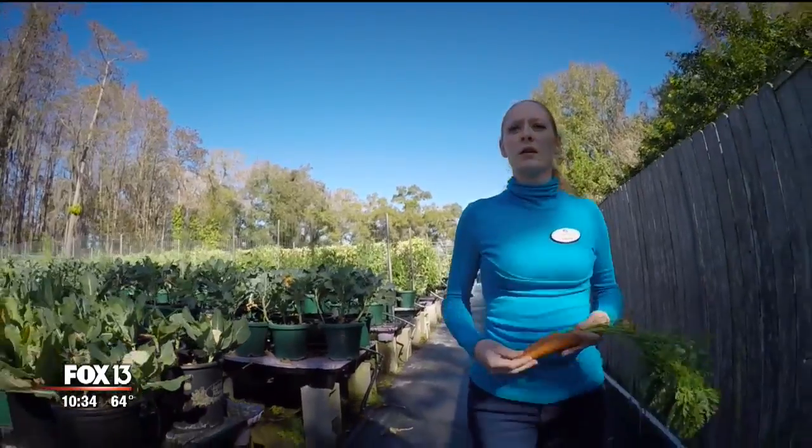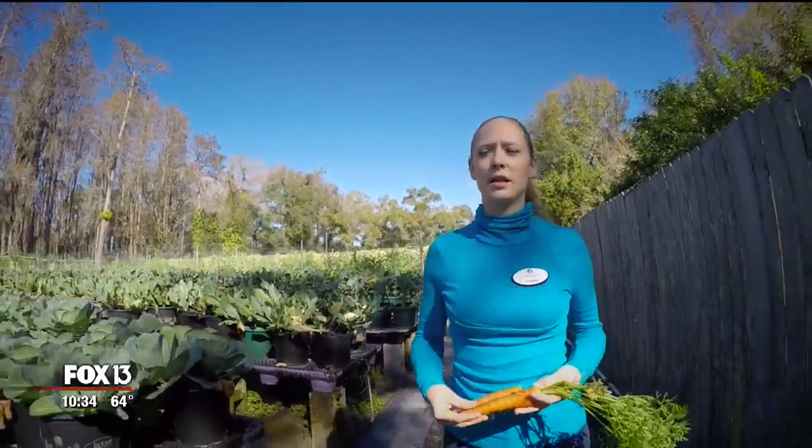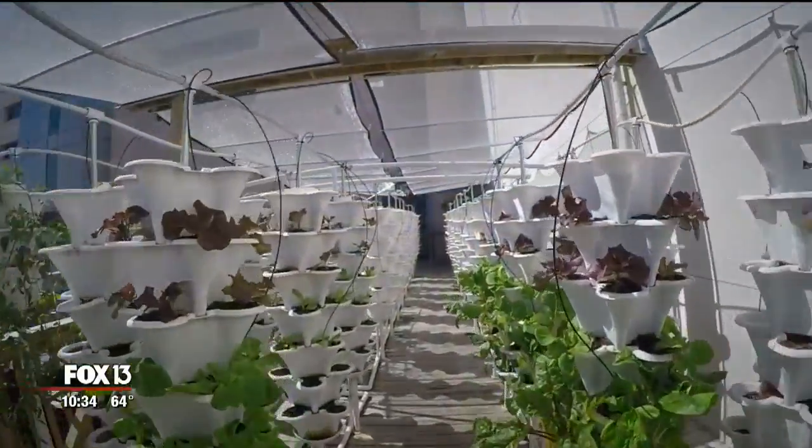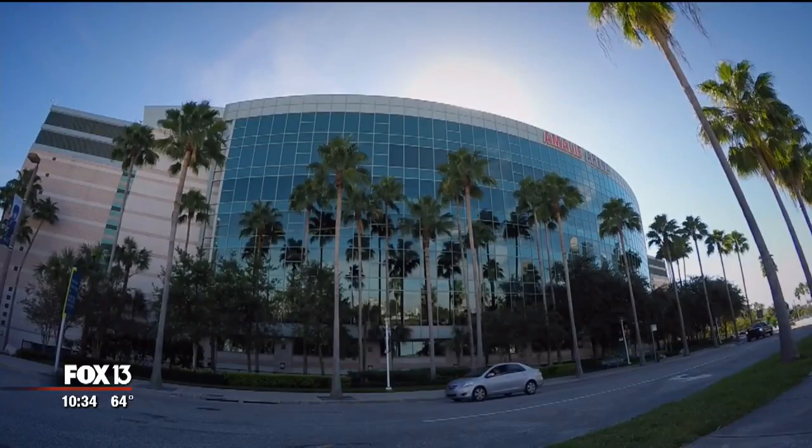We directly feed the plants exactly what they need, so our cost in that sense is actually relatively low. The tower system is so groundbreaking, even chefs at Amalie Arena are on board. Their chefs have really embraced using the fresh and the local in their cuisine that they offer to the public.